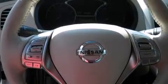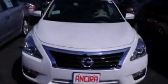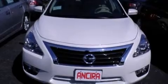All of the following features are included: a technology package, Bluetooth cell phone integration, cruise control, leather seats, and side curtain airbags.